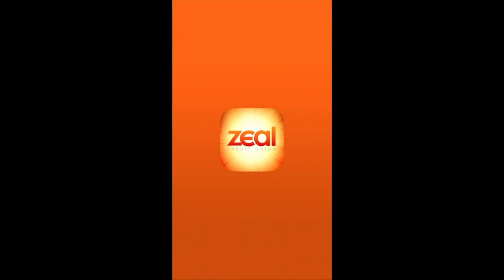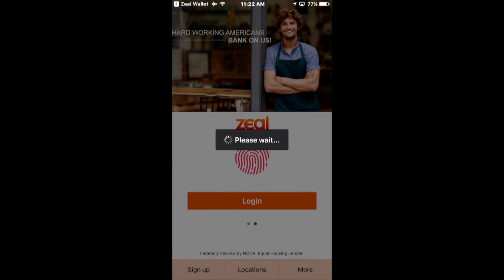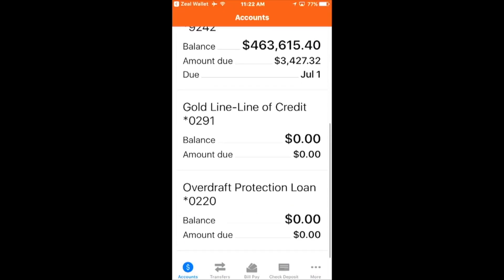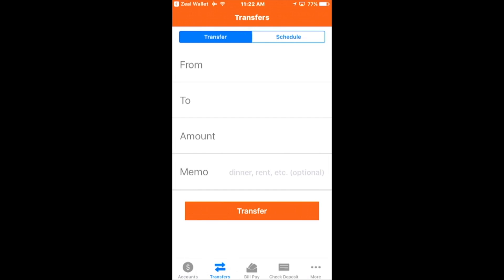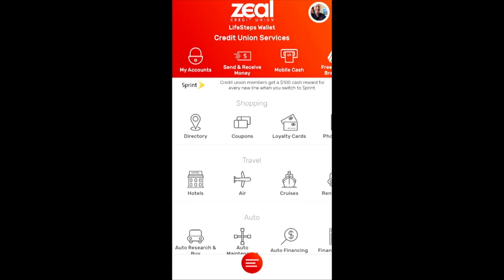So think about this container that connects to your mobile banking platform but does much, much more than just the transactions, the account balances, the bill pay, and the money transfers. With the first touch here, I'm actually linked with a thumbprint authentication to my credit union mobile banking platform. And with a touch, I'm now moving inside where I can move money around, do my transfers, do my bill pay — all the basic transactional things. And with one touch in the upper left-hand corner, I'm back out to the container.